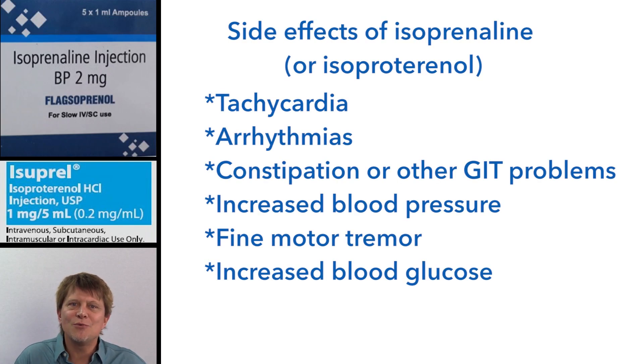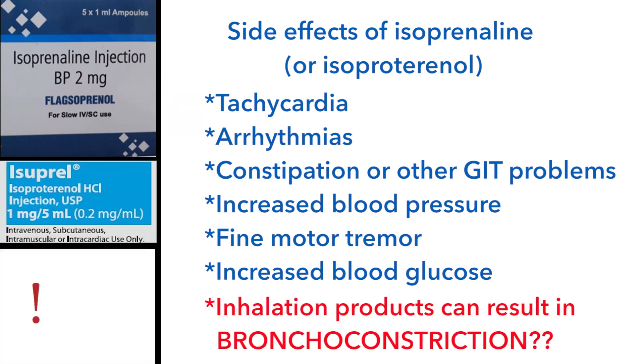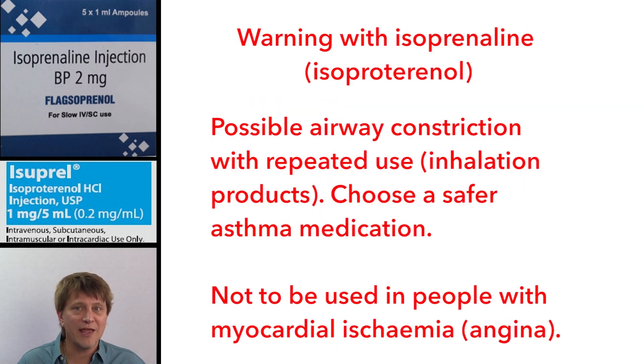So you see, if you remember the location of the beta-1 and the beta-2 receptors and you just think logically about what would happen if you stimulated those in a fight-or-flight response, you can remember almost all of the side effects of isoprenaline or isoproterenol. There is something that you wouldn't be able to predict, though. There's a warning with isoprenaline or isoproterenol that repeated use can actually result in a paradoxical airway constriction. Remember that they normally dilate the airways, but with repeated use, they can actually result in a constriction.